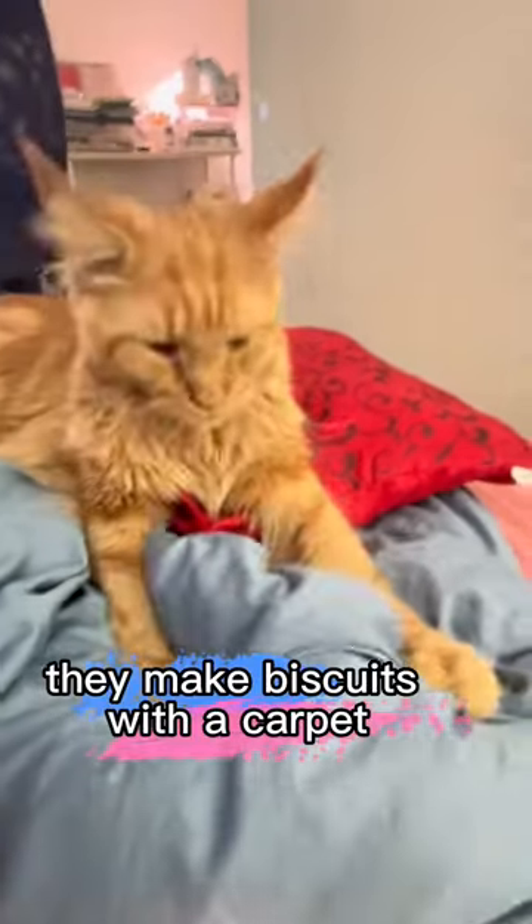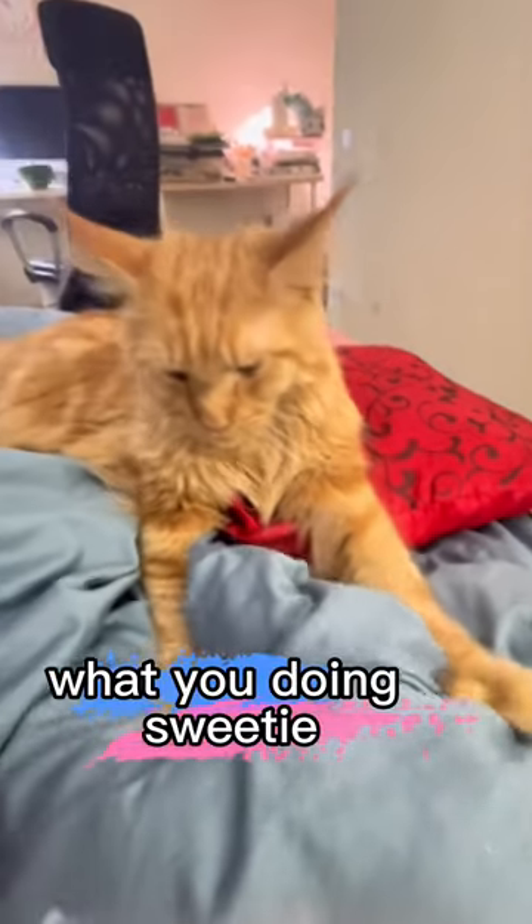Here's some signs you have a happy cat. They make biscuits with a carpet. What you doing, sweetie?